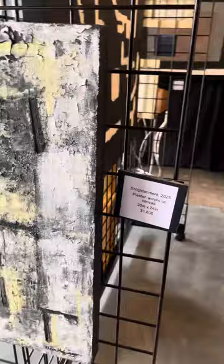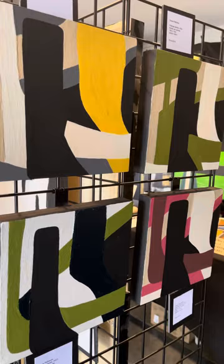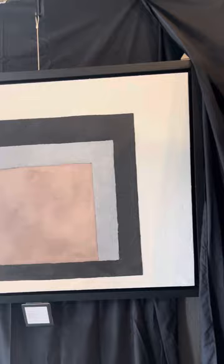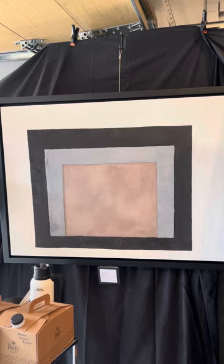This is an overlap series — 10 by 10s, acrylic on canvas. This one's called Portal, and I used Venetian plaster and acrylic.